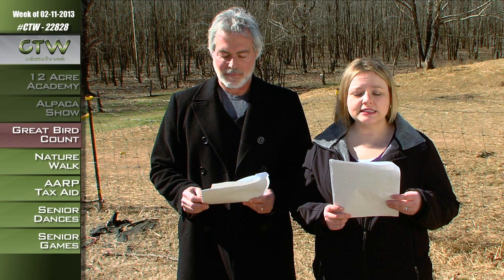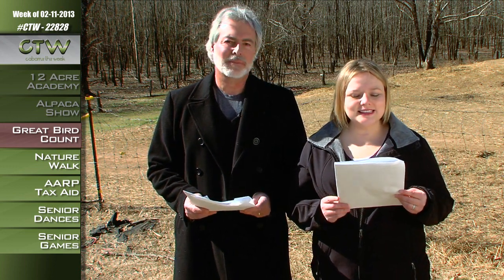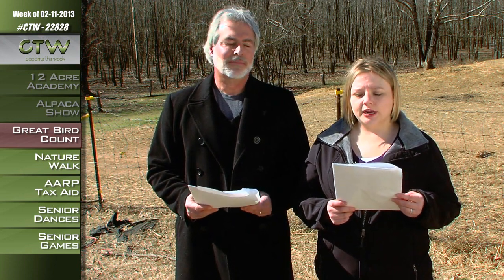If you enjoy bird watching, please help out by participating in the Great Backyard Bird Count on Saturday, February 16th at three local parks: Camp Spencer, Franklisk, and North Cabarrus. Join park rangers for an early bird breakfast and then set out to help count the birds as part of the Great Backyard Bird Count. You'll learn the basics of birding and why this annual bird count is so important.